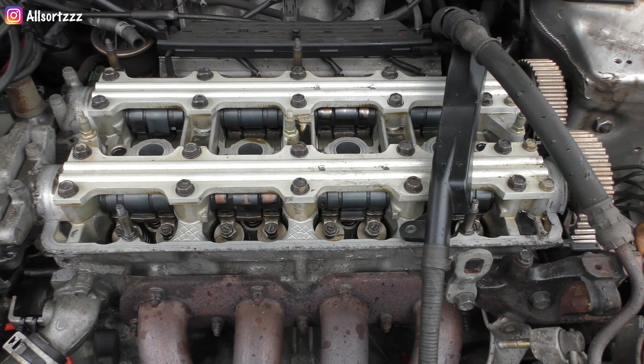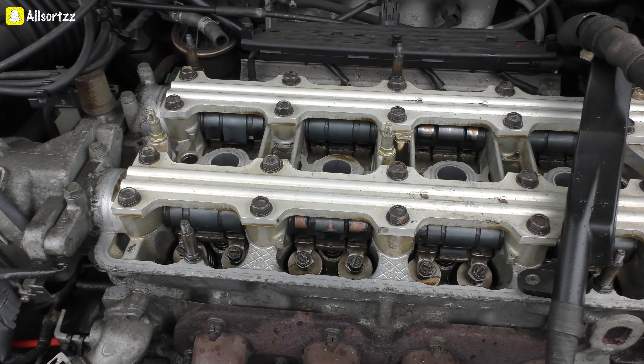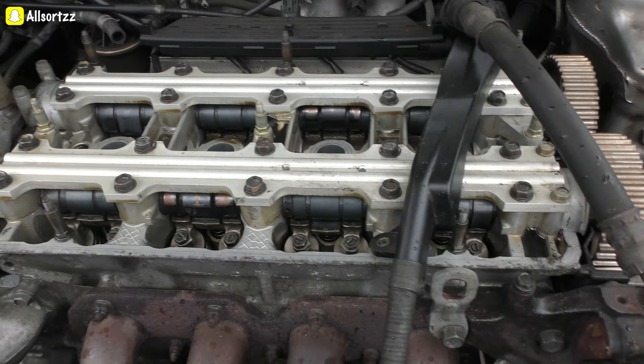If it hits VTEC then the engine's gone. Now there are two ways to fix this car: the cheapest way and the expensive way. The cheapest way is we are going to try and do a timing belt replacement to see if that actually works. If not, then it's going to be another engine, which is going to be really expensive.